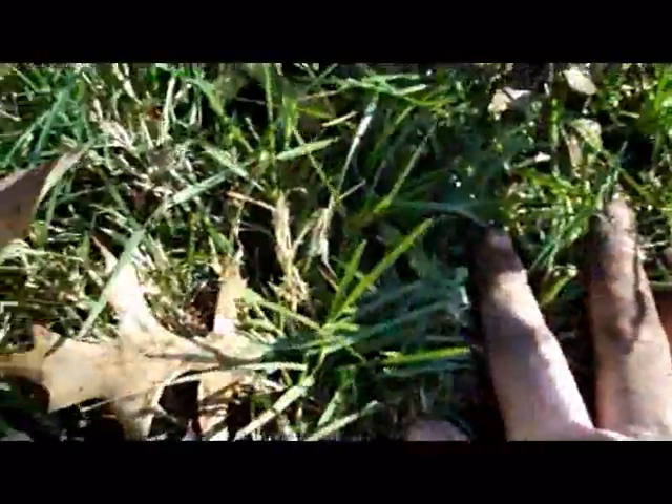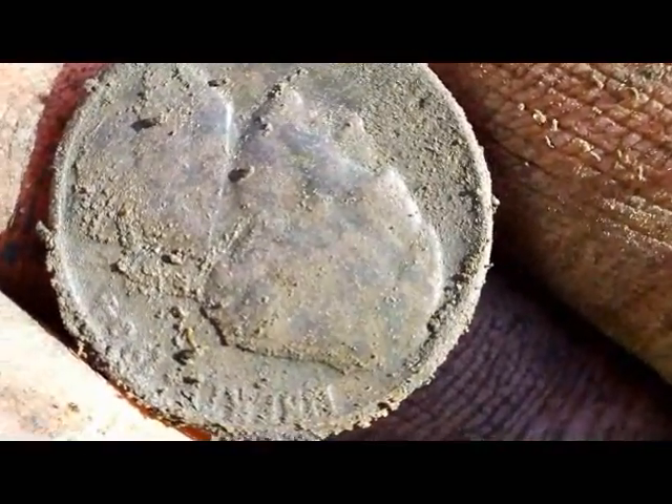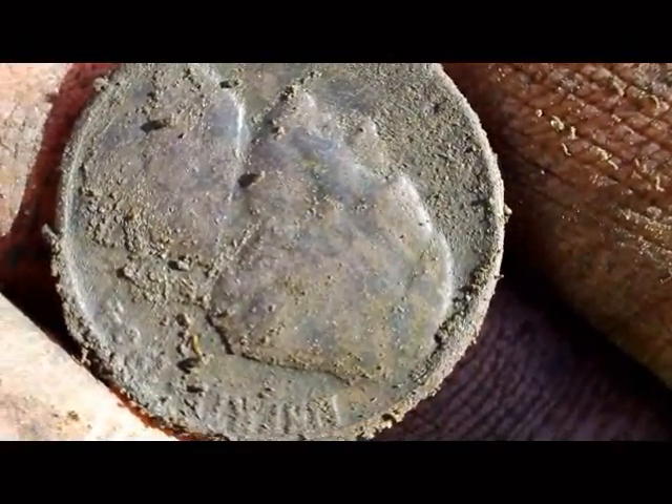Right here's where I dug that wheat penny, and right over here I got a nickel signal. It's pretty faint, pretty deep — it's another Jefferson. That's probably what was throwing the penny signal off; nickels really pull those higher tones down.